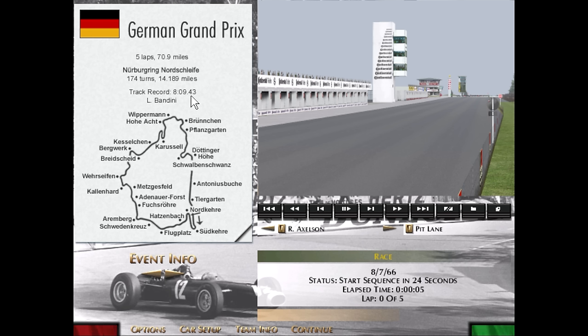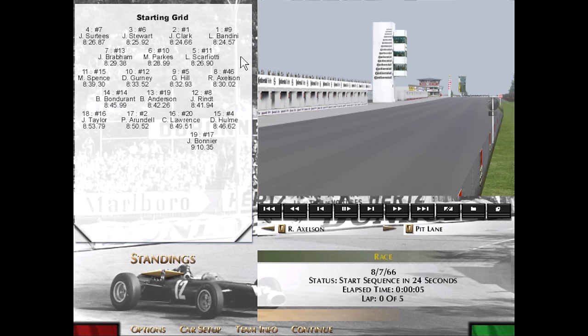Five laps is a pretty good race at the Nürburgring, and certainly enough time to let it all sort out. Looking at the starting grid, it's Lorenzo Bandini for Ferrari taking the pole with an 8-minute 24-second lap. He starts alongside Jim Clark in the smaller Lotus, backing up his real-life performance at the front. Jackie Stewart starts third with John Surtees in the Cooper alongside — a four-wide start for the Nürburgring makes the grid quite interesting, with all four cars up front having an equal shot at the first corner.